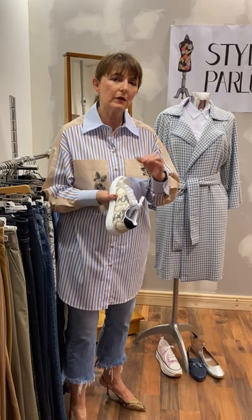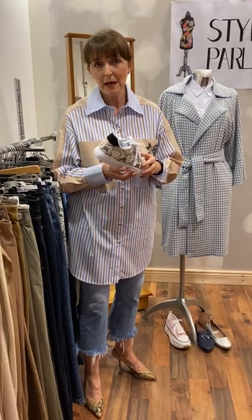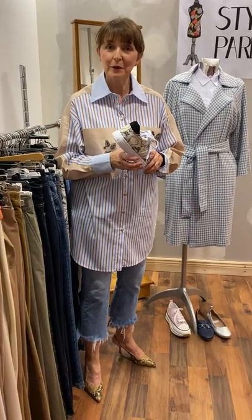So ladies, thank you so much for spending time with me this evening. Love to see you. I am happy to make an appointment — most evenings I'm available. I'm happy to post out every day. If you have any questions, private message me. Love to hear from you. Have a great week and see you next time. Thank you.